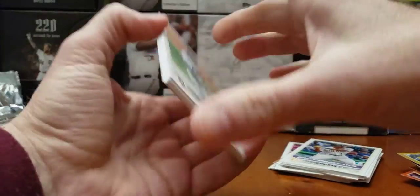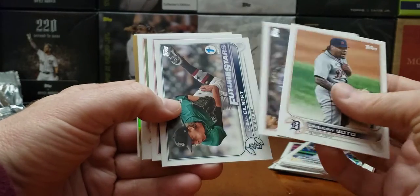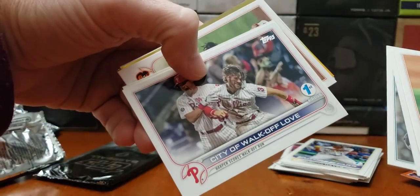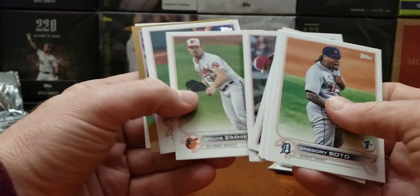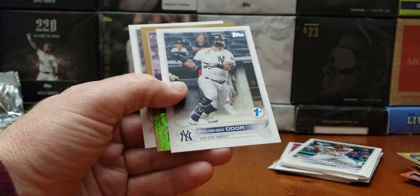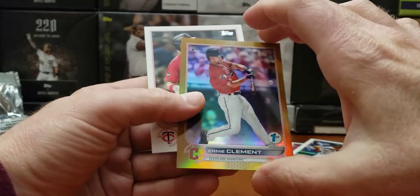Those two packs will decide our box. There's a gold — Soto. Trout! Gilbert, Logan Gilbert, future stars. City of walk-off love. Andrew Miller — gold is a rookie card. Another Indian — Ernie Clement.